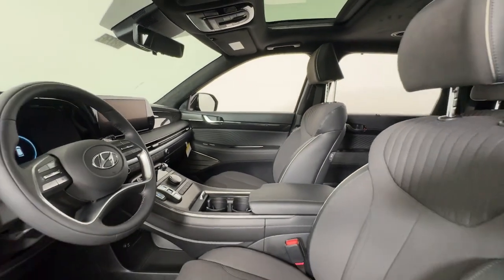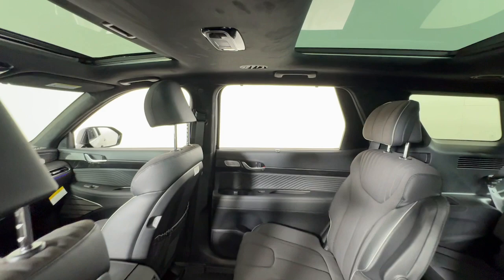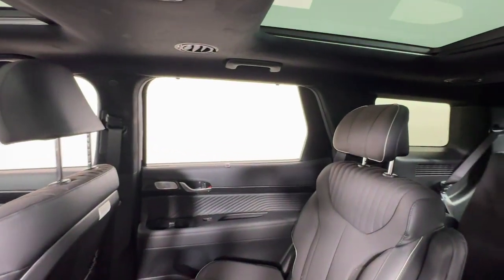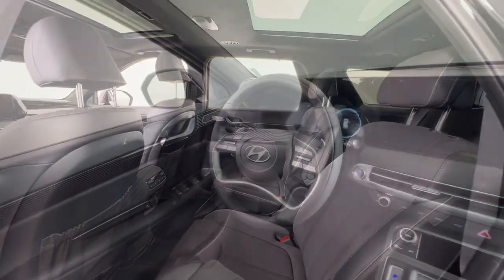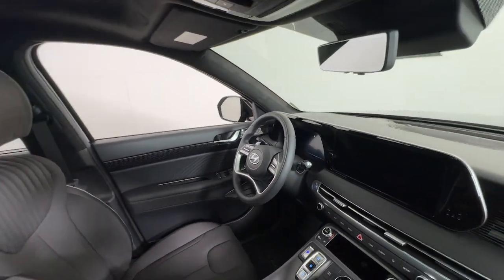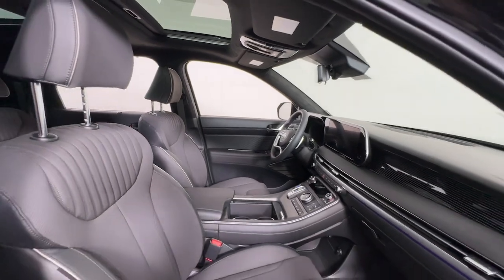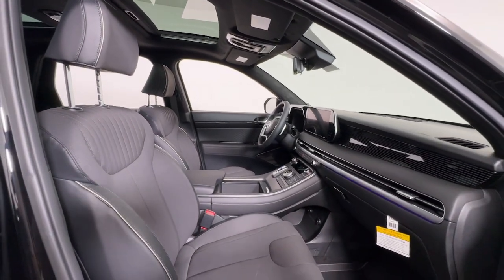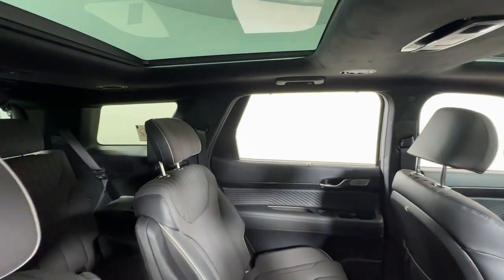These are just some of the great options this vehicle comes with: heated steering wheel, head-up display, Apple CarPlay and/or Android Auto, navigation system, moonroof, keyless entry, satellite radio, backup camera, power liftgate, and a premium sound system. Enjoy the confidence that comes with being prepared for adventure in this well-equipped Palisade.